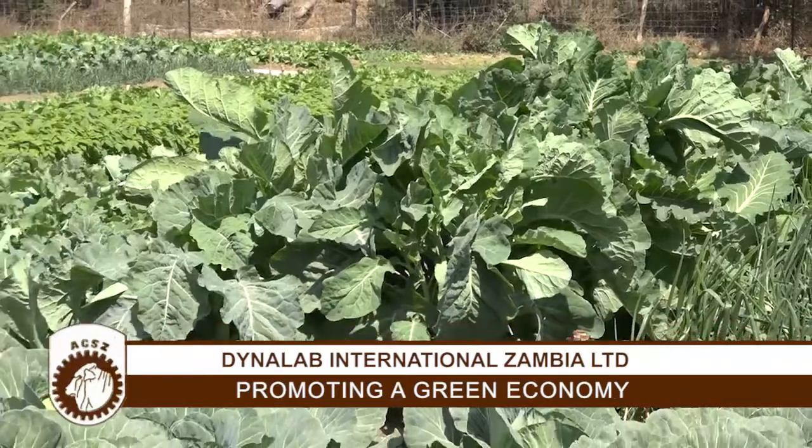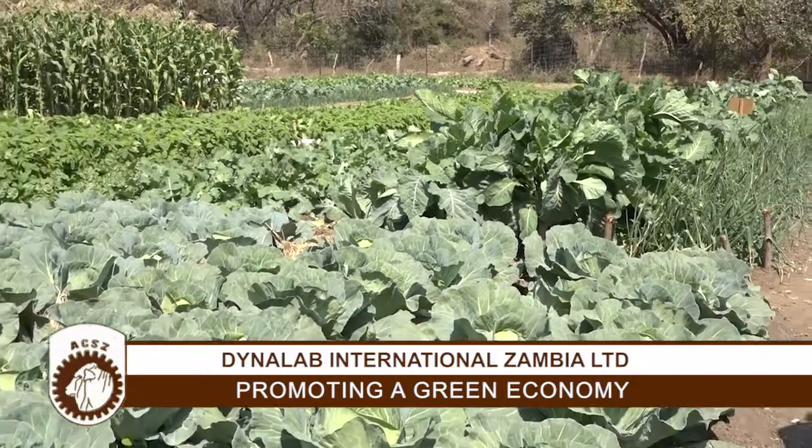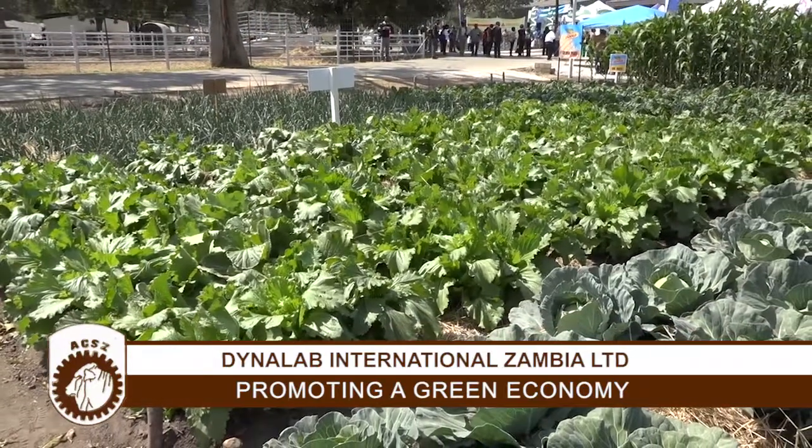Please come to Dynalab. See us for more information that you can use to be progressive in your farming. We know there is a challenge of inputs in this country — sometimes these inputs are very expensive to access. But our product, DI Grow, is only 135 kwacha a liter, which can cover an area of one hectare in a single spray. For the small-scale farmer who may not understand what a hectare is, one liter can do four limas.